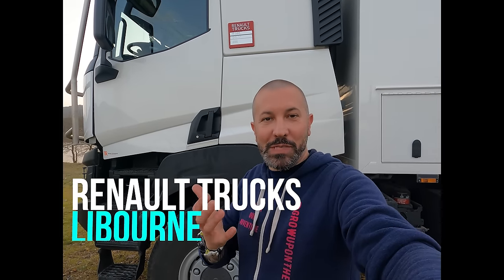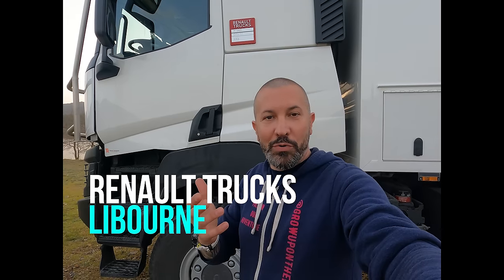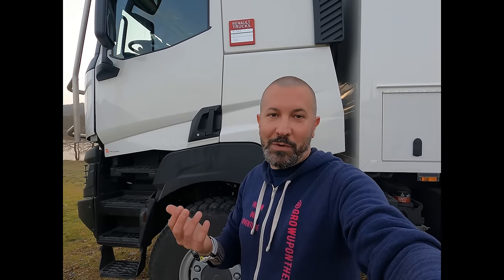Lui, c'est un Renault, de marque française, obligatoire pour nous. À ce sujet, nous souhaitions remercier la concession Renault Truck de Libourne, à côté de Bordeaux, dans le sud-ouest de la France, et plus particulièrement leur directeur commercial, Bertrand. Toute la famille se joint à moi pour te remercier une fois de plus de ton implication professionnelle et surtout personnelle pour la réalisation de notre projet.